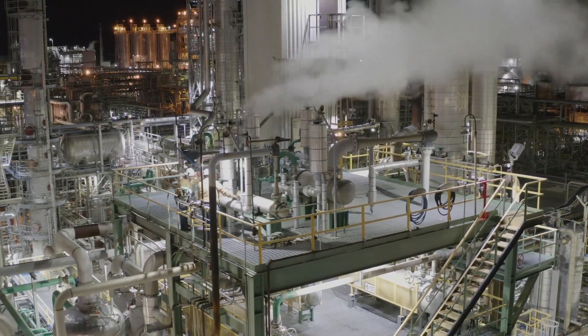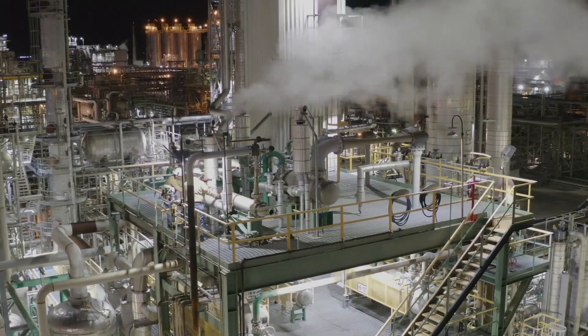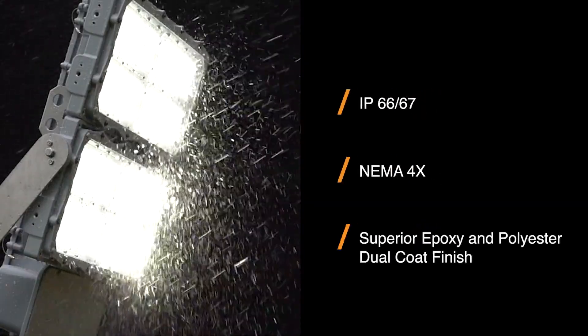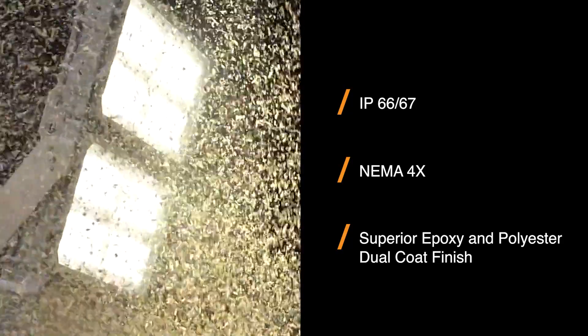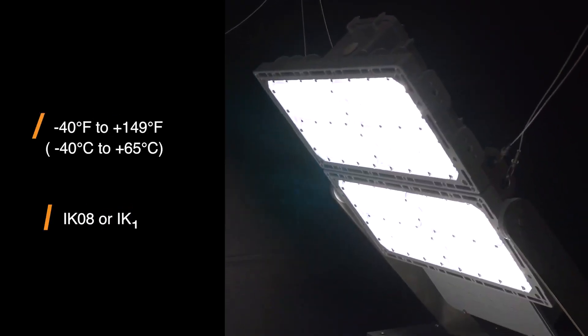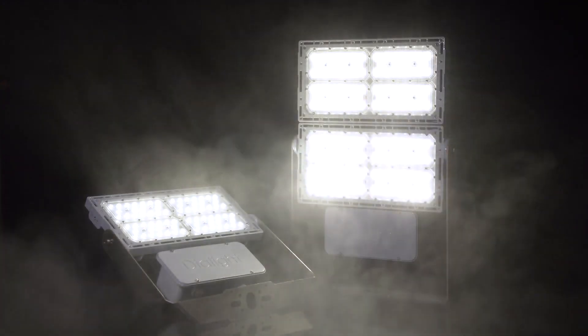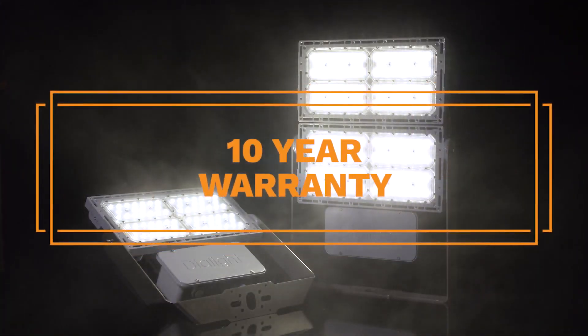ProSight will keep your site safe and secure with bright, near-daylight illumination. Water, dust, debris, high heat, and vibration are no match for this rugged fixture that features our industry-leading 10-year warranty.